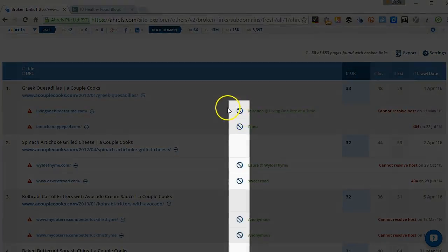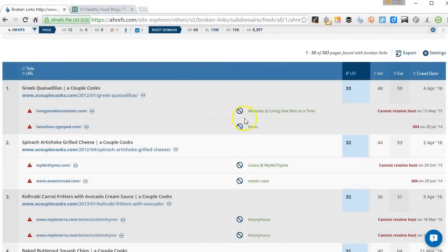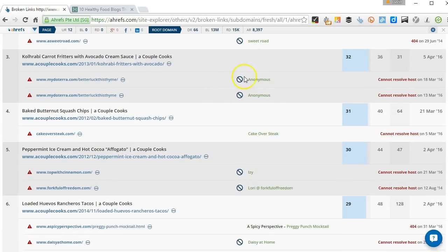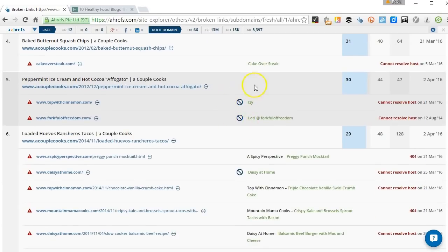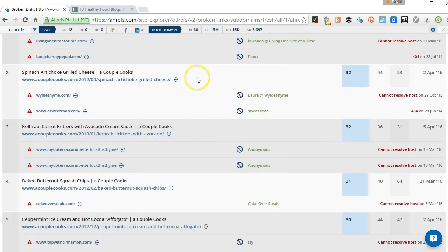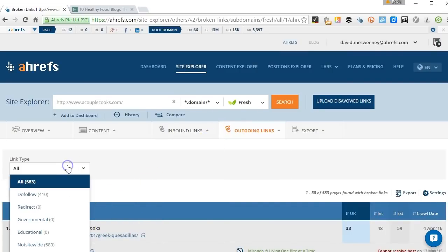Now you can see a lot of these have got this icon that looks a bit like a stop smoking icon. This actually means that it's a nofollow link, which — this being a blog — probably means these are going to be a lot of comment links. We'll come back to these; they're actually useful as well, but for the moment I'm more interested in links from within content.